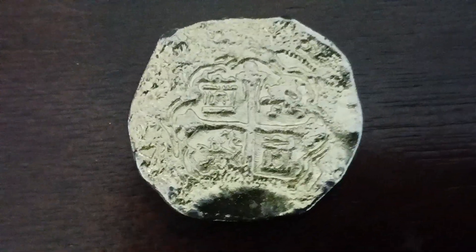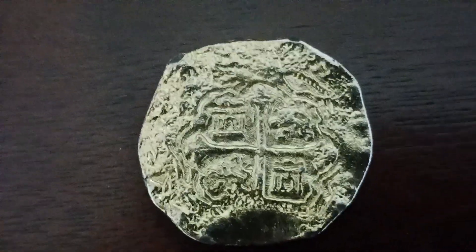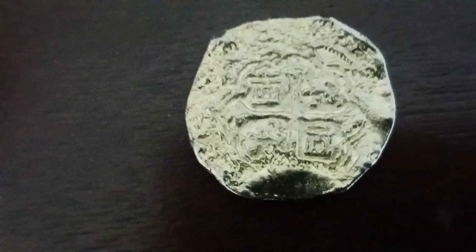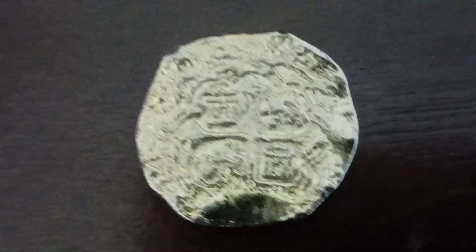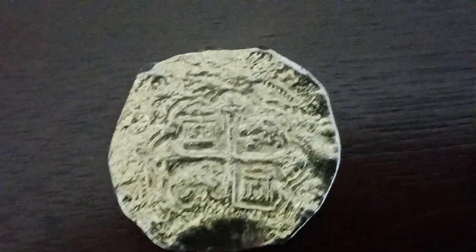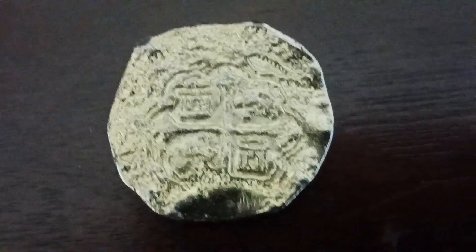Sometimes they are found in Florida on the beaches by metal detectors, so you'll be very lucky if you find one. They're usually found near central Florida on the east coast, because a fleet of about 12 galleons went down on the Florida east coast. That is where you'll find these coins if you are lucky — they're very hard to find, so good luck.